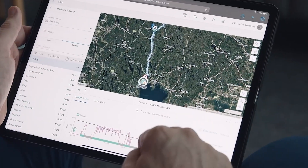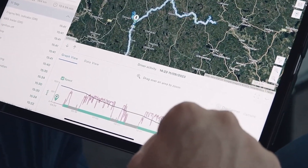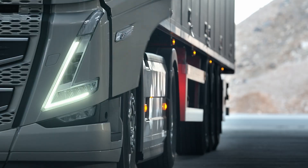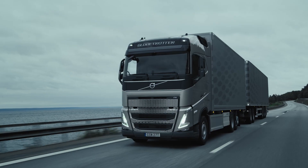With customized reports, you can analyze past trips to improve productivity on the next one. You can see information about driver activity, vehicle weight, trips, and the distance remaining until refueling or charging is required.